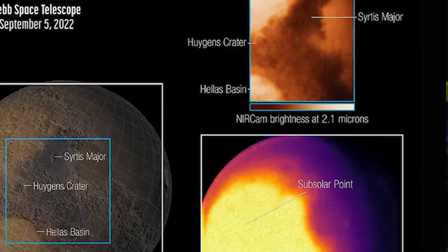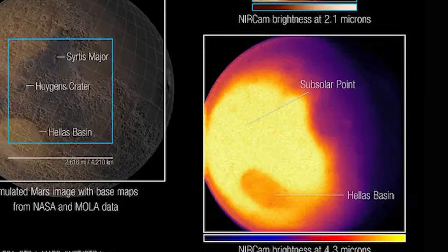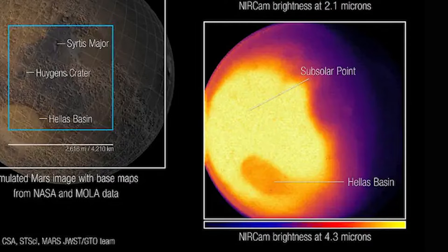The NIRCam longer-wavelength image shows thermal emission — light given off by the planet as it loses heat. The brightness of 4.3-micron light is related to the temperature of the surface and atmosphere. The brightest region on the planet is where the sun is nearly overhead, because it is generally the warmest. Brightness decreases toward the polar regions, which receive less sunlight, and less light is emitted from the cooler northern hemisphere, which is experiencing winter at this time of year.